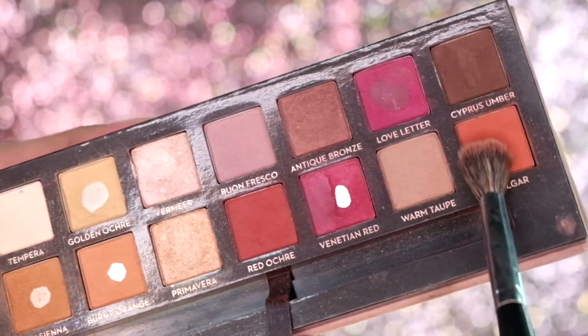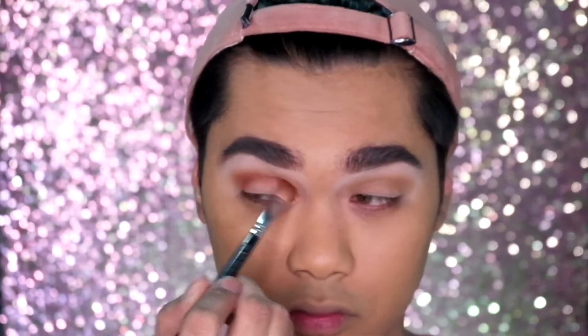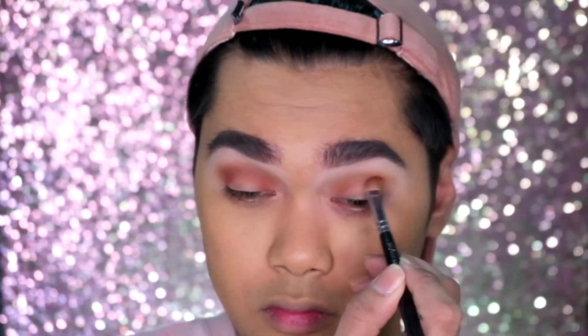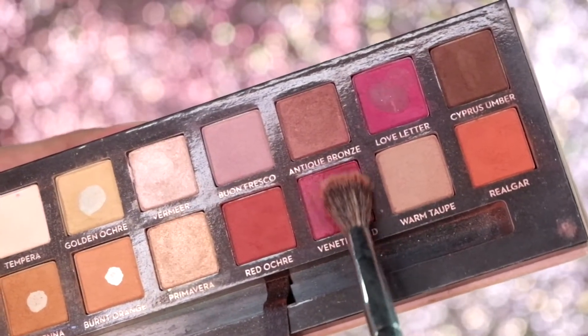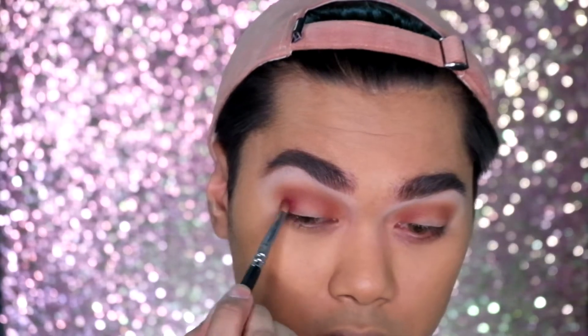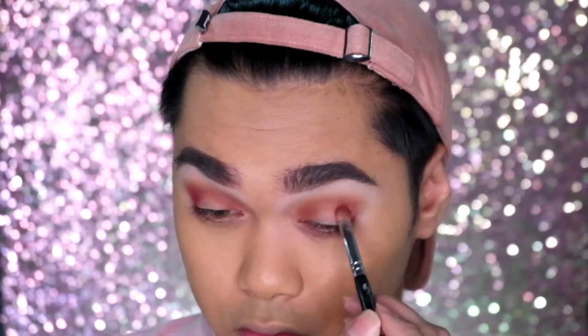And then to warm it up further we will be dipping into Real Gar, and with a more detailed brush we will be applying it lower than the previous shades. Then mixing in Venetian Red and Love Leather, we will be shading our outer and inner corners of the eyes.